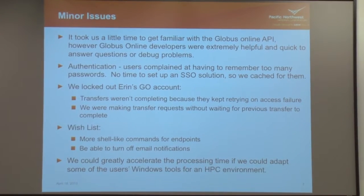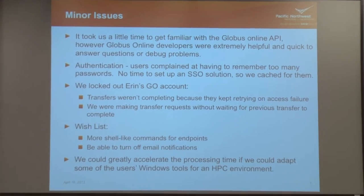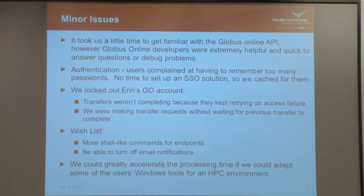We had a few minor issues. But first I want to say we threw this together really fast in about two weeks, so we were super impressed with how easy it was to set up — even though this was our very first time ever using any form of Globus. We're brand new newbies. The API was a little bit different for us, especially the JSON commands with the authentication piece. That was a little confusing and we definitely needed help, but the Globus Online developers were awesome — we sent them an email and they would reply within half an hour, so we got all those worked out.